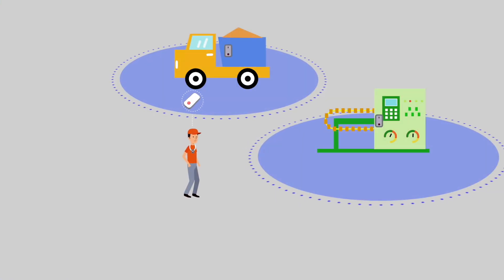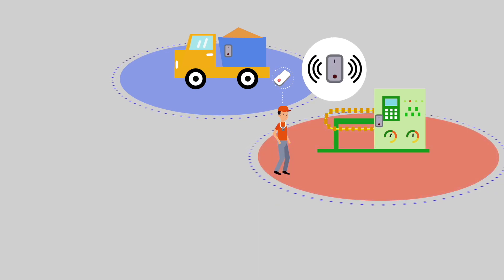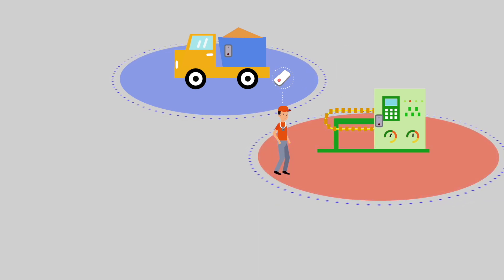When workers approach industrial equipment that they do not have access to, the equipment will sound an alarm and not allow them to approach.